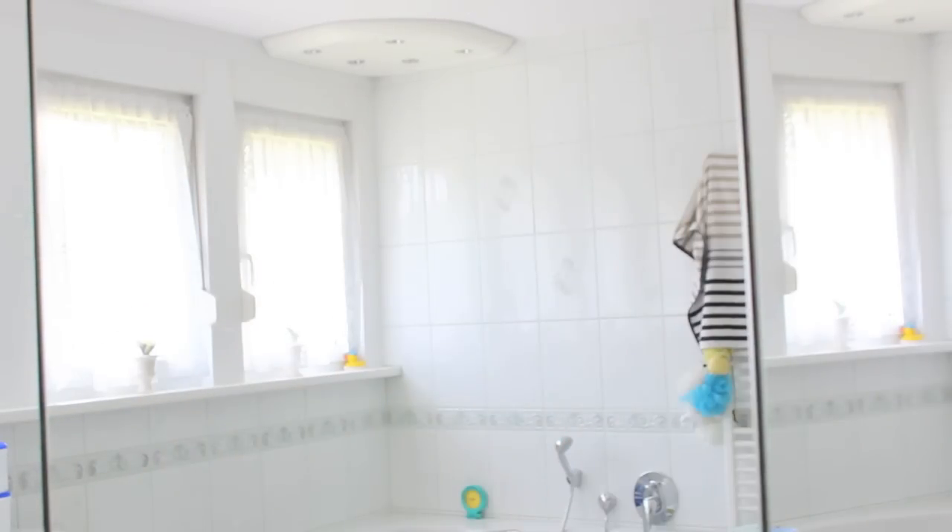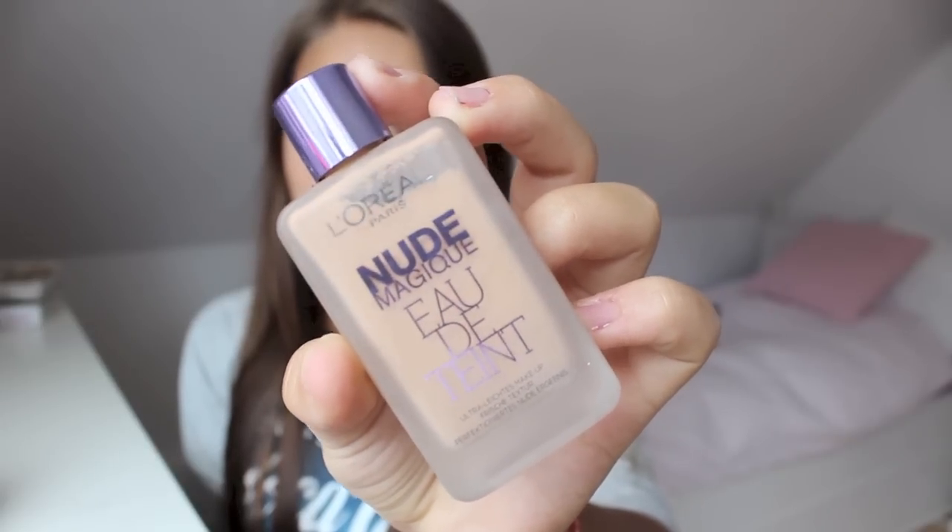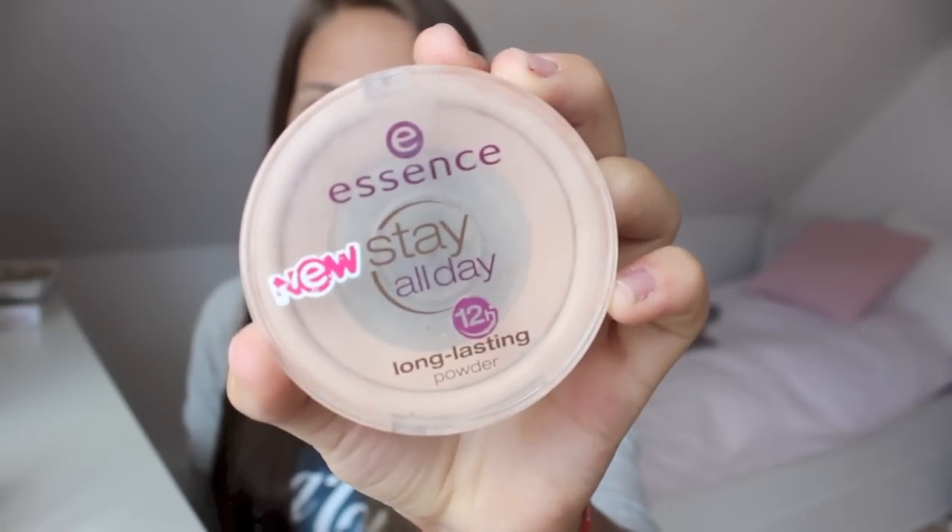Im Zimmer angekommen, beginne ich mit dem Make-up. Ich starte mit einer leichten Foundation von L'Oreal Paris. Diese ist sehr flüssig, das heißt, sie lässt sich schnell auftragen, aber deckt trotzdem so gut wie alle Rötungen und auch meine Augenringe schnell ab.